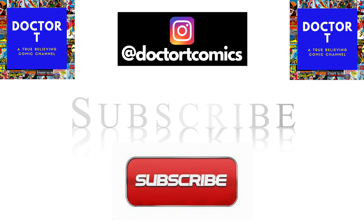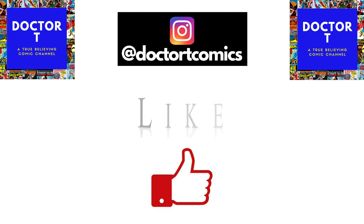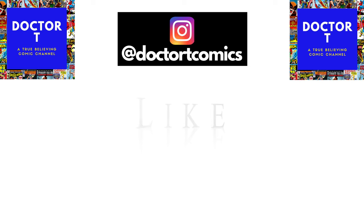Well, there you have it, True Believers — the top 50 comics in Dr. T's collection. Thank you for watching, and as always, remember: comics for life. Thank you for watching, and we'll see you next time.